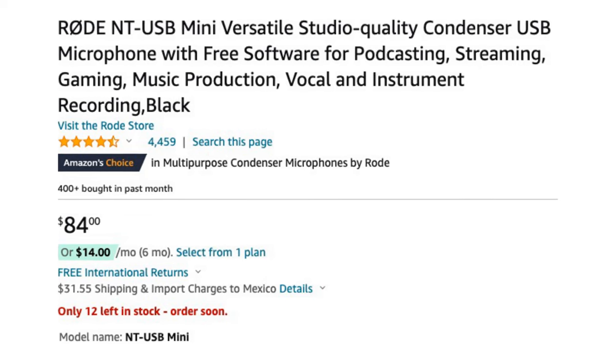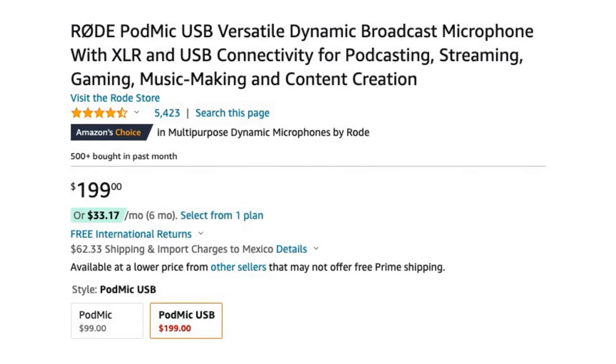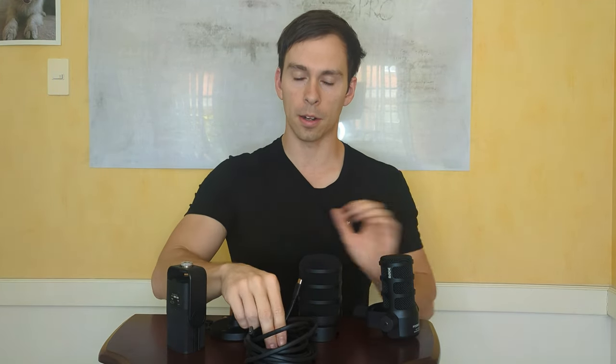If you're looking for an in-depth comparison on sound quality in different environments, this isn't that video. The first thing to think about when you're choosing between these two microphones is your budget. When I bought the NT-USB Mini in 2020, it was $99 US dollars from Amazon, but it's since been dropped to $84 US dollars, also on Amazon, while the PodMic is going for just over twice that at $200 US dollars. Both of these are USB mics, and they include a USB cable in the box, so the price you see is pretty much the complete picture.